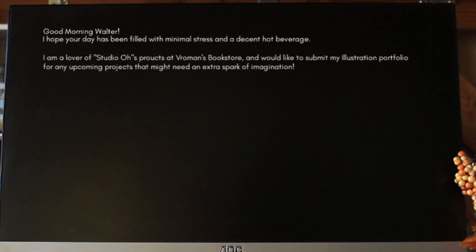Next, I state how I came across their company, the intention of my email, and what extra spark I could bring to their projects. 'I am a lover of Studio O's projects at Vromans Bookstore, and I would like to submit my illustration portfolio for consideration of any upcoming projects that might need an extra spark of imagination.' Now that we've got our intention out of the way, it's time to incentivize a connection. Because you're not just trying to submit a portfolio — you're trying to build a relationship. I like to do this by formally introducing myself, and in my introduction I like to give three facts about myself that state who I am as a creative, but also show my value as a potential contributor. It means I'm going to give them facts that show them why they should hire me — this is an opportunity to show exactly why you are the type of person they should be working with.